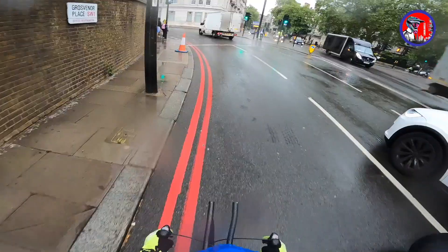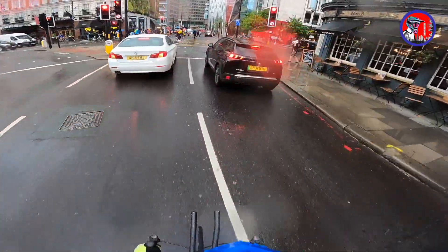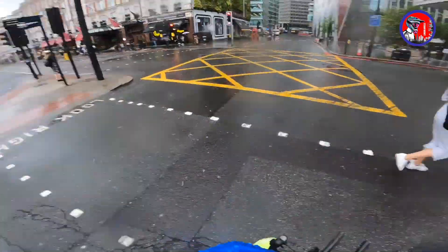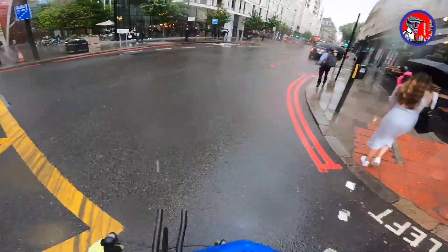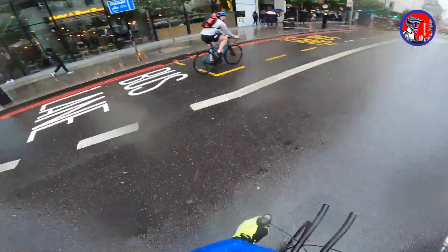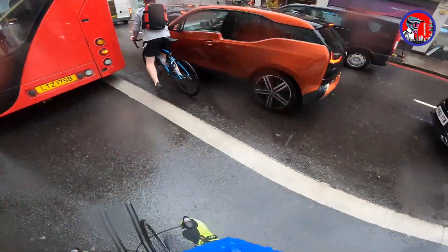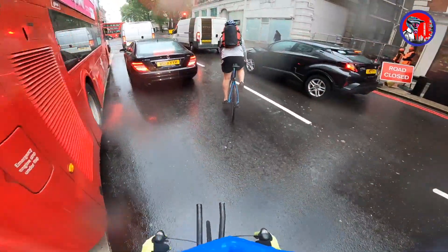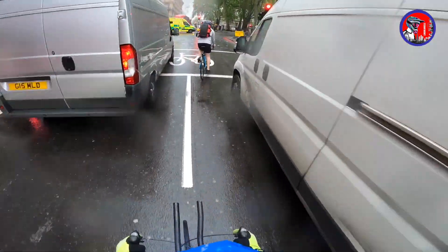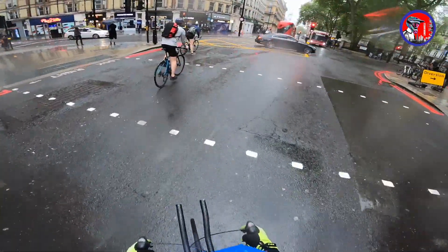This is London Wheels — I do deliveries across London taking you along with me for the ride. It's a nightmare in this area when it rains. You can never predict the London weather — one moment the sun is shining, the next minute it's terrible, terrible weather, plus the cold.